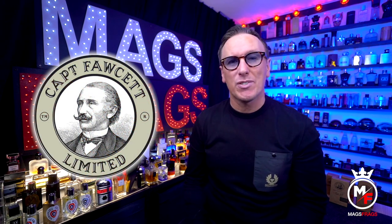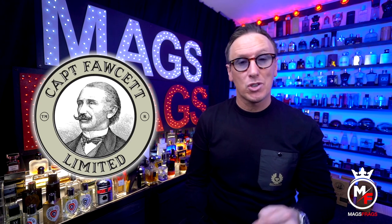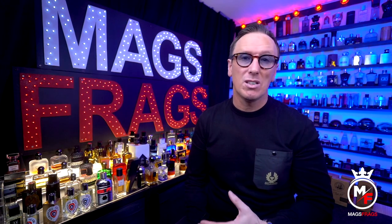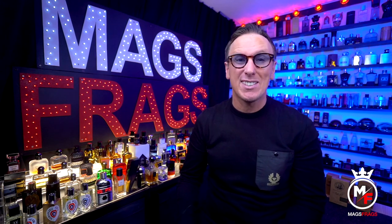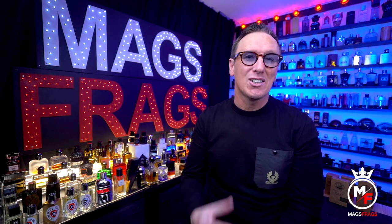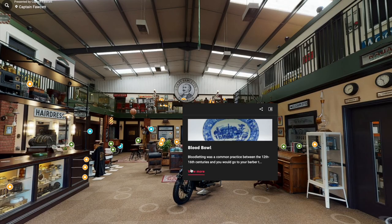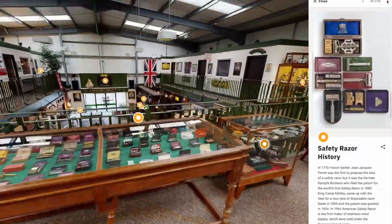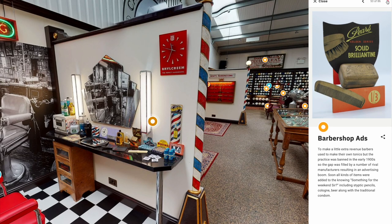Captain Fawcett are based in Norfolk in the United Kingdom, but they also have stockists around the world as well as offering global shipping. You can find a full list of stockists and which ones are closest to you on the Captain Fawcett website, or alternatively you can order from them direct. If you live in the UK or are just passing through with an interest in barbering or men's grooming, you can also have a really great fun day out by visiting the huge Captain Fawcett emporium, which is a marvellous barber shop-inspired museum packed with hundreds of rare and interesting artifacts.